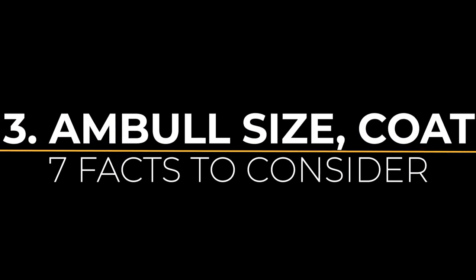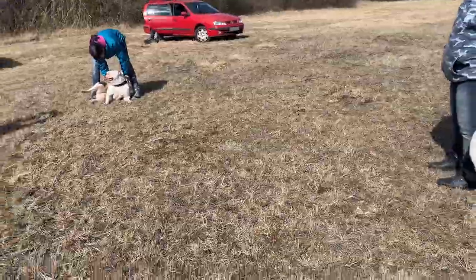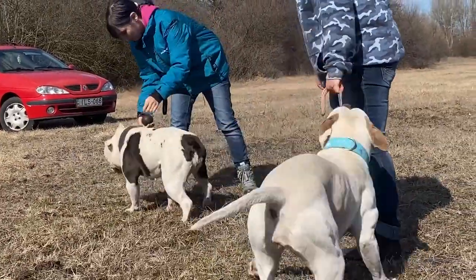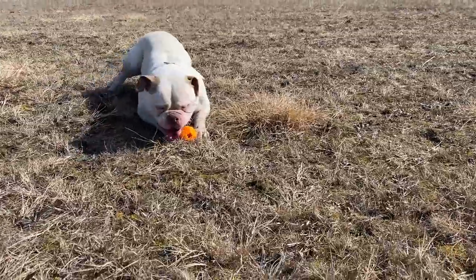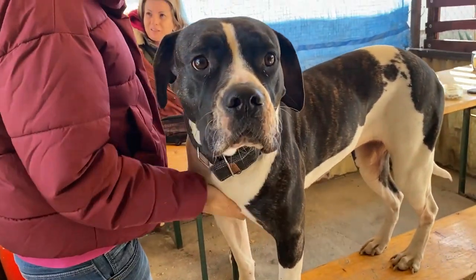3. The Size and Coat of the American Bulldog. There are two main known types of American Bulldogs: on the one hand, the so-called Johnson or Bully type, which is more robust, muscular, and has a larger short-nosed head, and on the other hand, the so-called Scott or Standard type, which is more restrained, agile, long-necked, and has a longer nose structure.